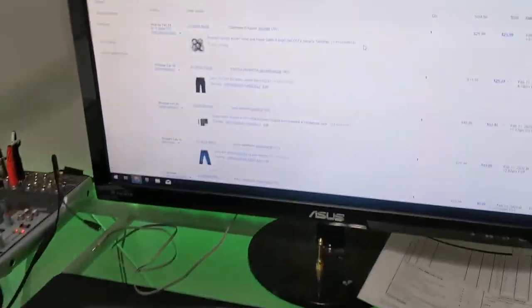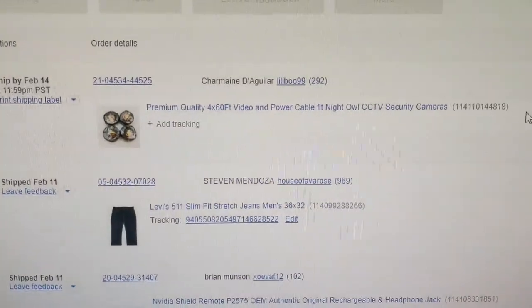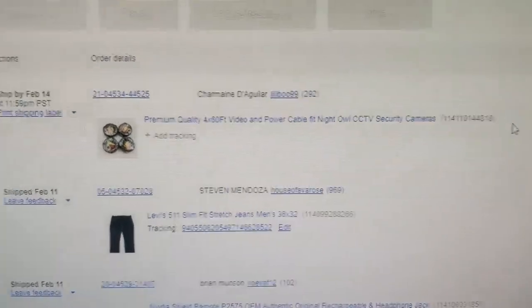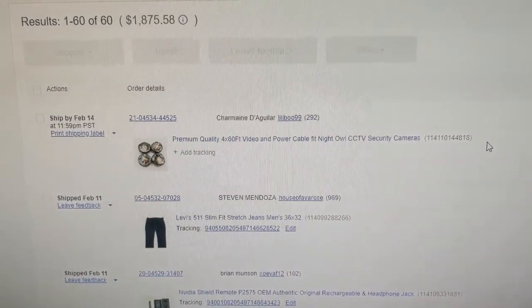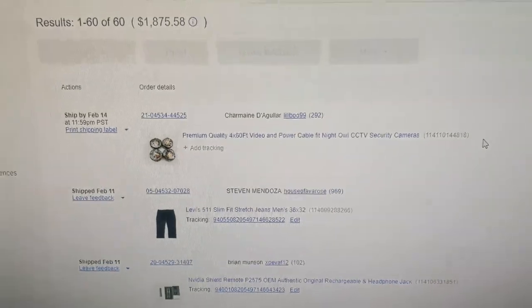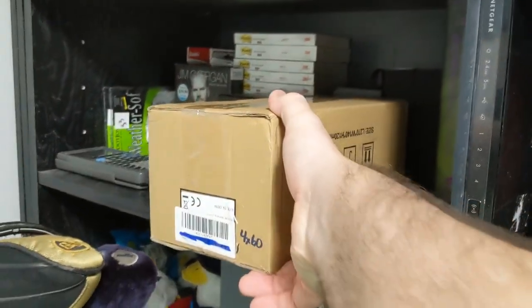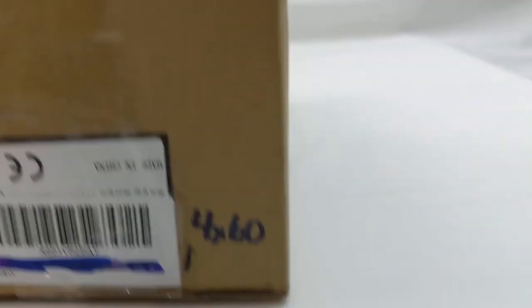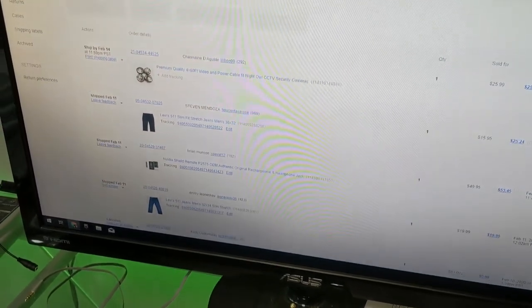Welcome back everybody. It's Wednesday, February 12th, and I'm happy to say I had some more sales today. My first sale was on eBay — a listing of premium quality four 60-foot video power cables for Night Owl CCTV security cameras. I bought myself a new Night Owl security camera set of four; 60-foot cables came in the box. I bought 100-foot because I didn't think 60 was long enough, so I listed the 60-foot to resell them and make some money back. They sold within 24 hours.